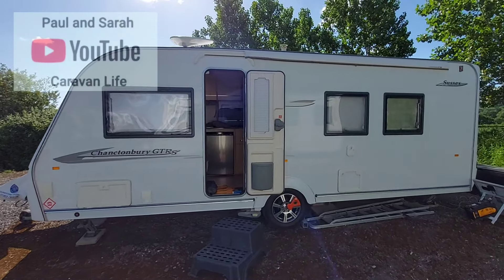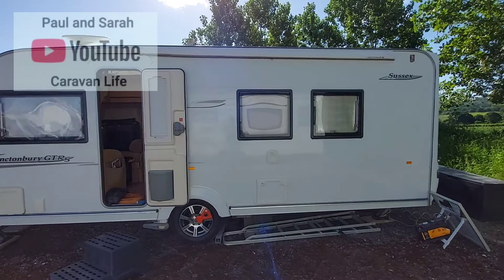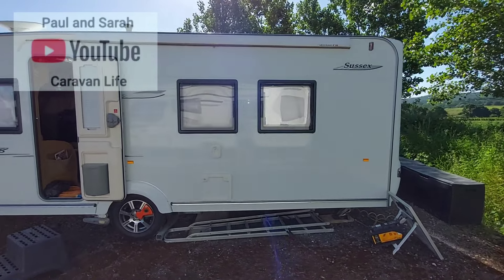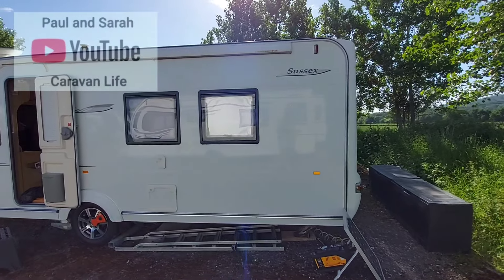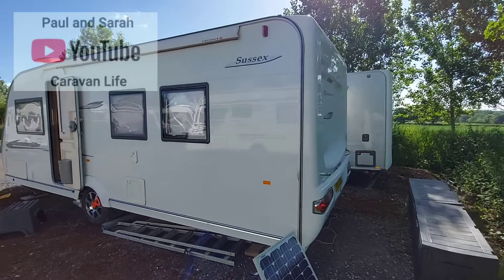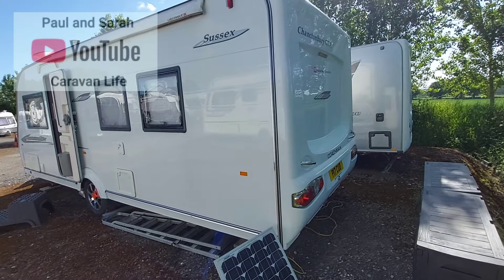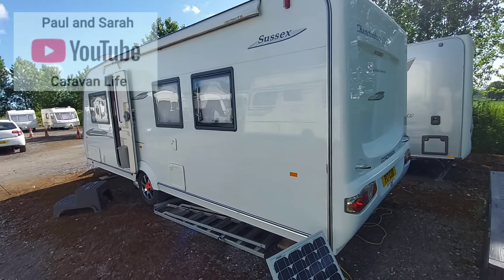Ever since we bought it we've had nothing but great holidays in this caravan. It's an island bed on the back wall — it's everything we need. What I wanted to do was go up to Sussex Caravan and Motorhome Centre and see what the Coachman Chanterbury GTRS equivalent is today, but let me just give you a quick look at the inside first.